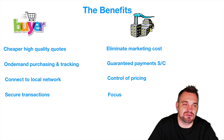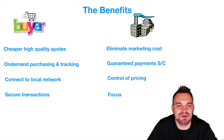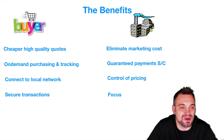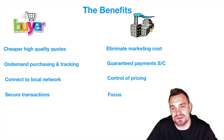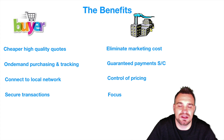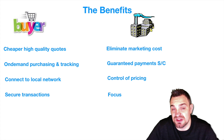So what are the key benefits to buyers? Well, they're going to get cheaper, higher quality quotes, on-demand purchasing and tracking — which with blockchain is more instant — they can connect to local networks, and they'll have secure transactions. On the flip side, for manufacturers, they're able to eliminate marketing costs, and there'll be a platform where they can advertise very cheaply.